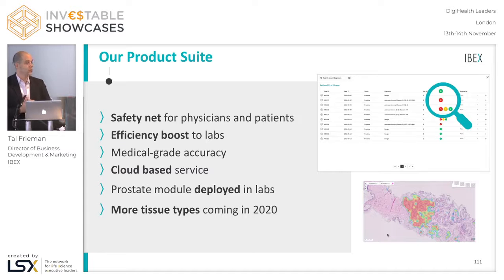It's a cloud-based service. As mentioned, we developed our first module for prostate, and we'll keep adding tissues as time goes by — two additional tissues are expected for 2020.